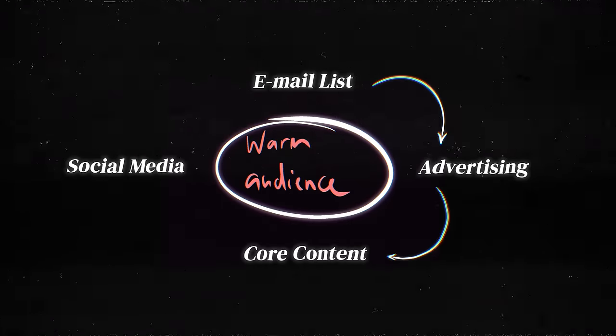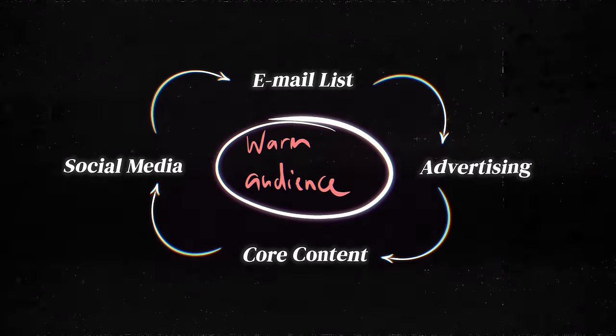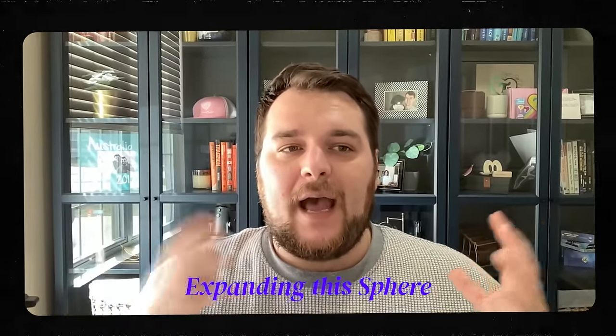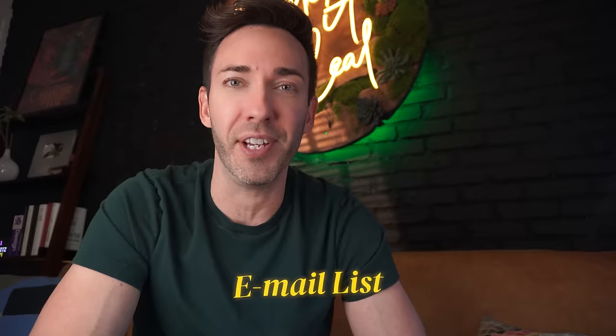So all of these pieces ultimately work together. Imagine that every time you amplify any piece of it, the wheel kind of spins faster and expands outward, like centripetal force — you're literally expanding this sphere. And the expansion of that sphere means that you have a wider warm audience. So let's look at each of these four key pieces one at a time, starting with your email list.